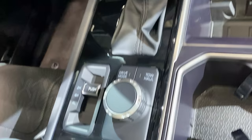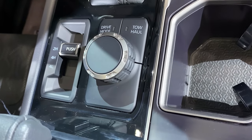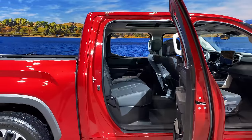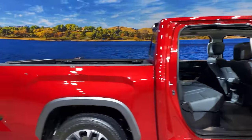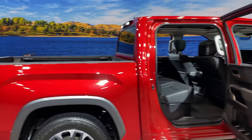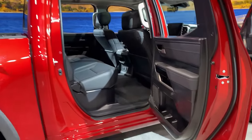Look at our tow haul controls and our different drive modes: two-wheel, four-high, four-low. And since we've got CrewMax, you can get this in a five-and-a-half or six-and-a-half foot bed now. People have been asking for that six-and-a-half foot bed.